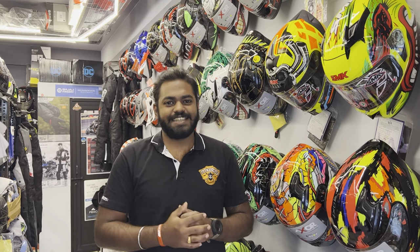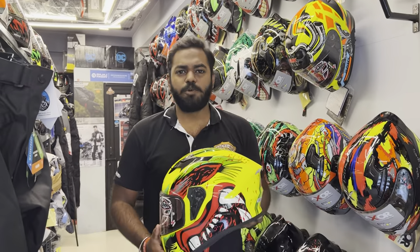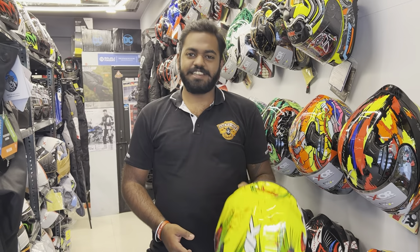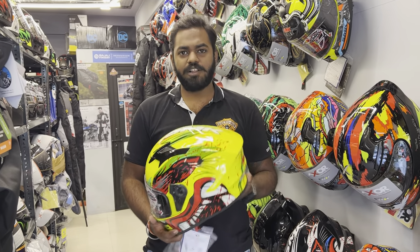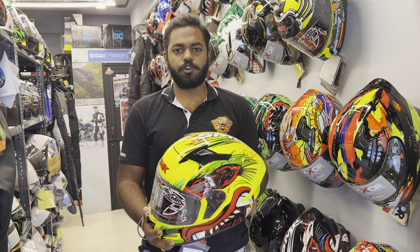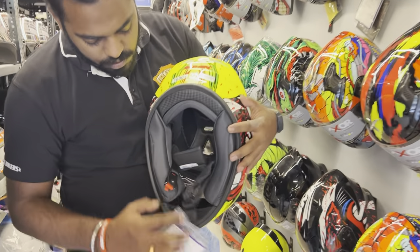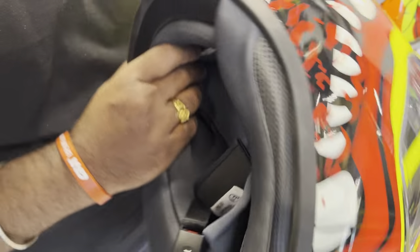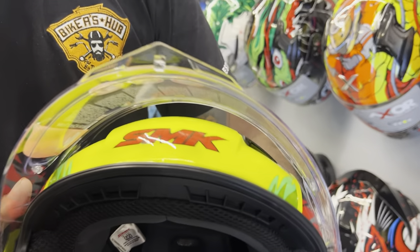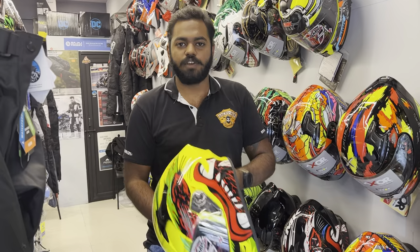Starting with SMK helmets — the Stellar series. Most riders would be familiar with this helmet because it has been here for a long time and has seen a lot of price gain. This particular shell design has been around since 2015 and retails for 4000 rupees. It is a polycarbonate shell with decent paddings, a micrometric ratchet, and an anti-fog visor made by SMK themselves — not by Pinlock. This is a pretty good helmet if you're upgrading from something like Studs or Vega.